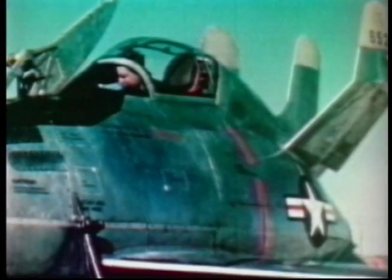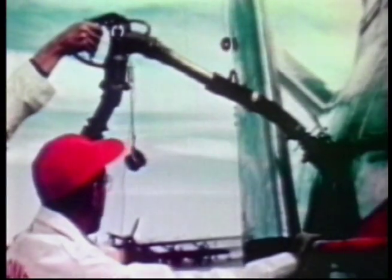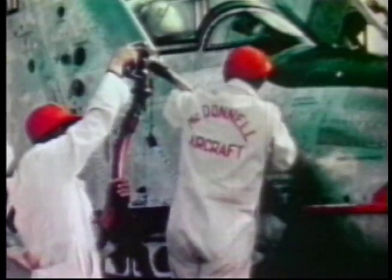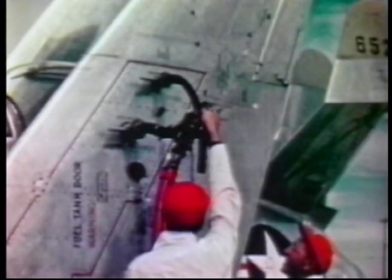Any dogfight would have to be of short duration, as the Goblin only carried about 130 gallons of fuel, which was only enough for 30 minutes of flight. A Westinghouse jet with 3,000 pounds of thrust was the driving force for this most tiny fighter.